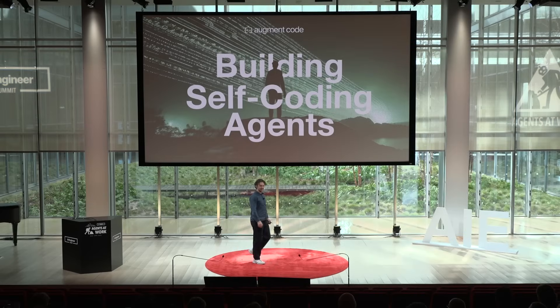Hi everyone, thanks for coming today. I want to talk to you about something that sounds like science fiction, but very much is reality: an AI coding agent that helped build itself. My name's Colin, I'm an AI researcher at Augment Code, a company building AI-powered DevTools for software engineering orgs, and I want to share a little bit about our journey working on AI coding agents.